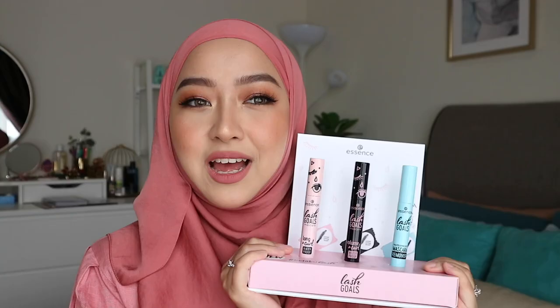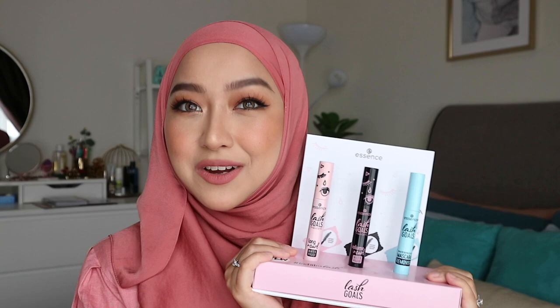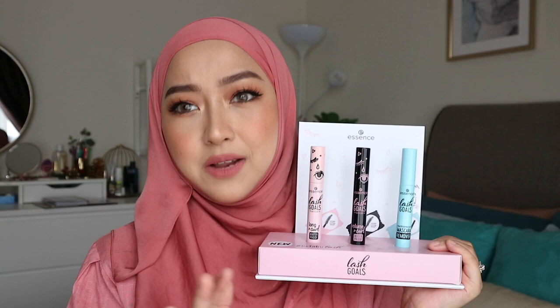I'm going to point out why Essence Mascara should be your choice as well. First of all, it's super affordable. Secondly, it's available in many parts of the world. And also, Essence is cruelty-free. Isn't that amazing?